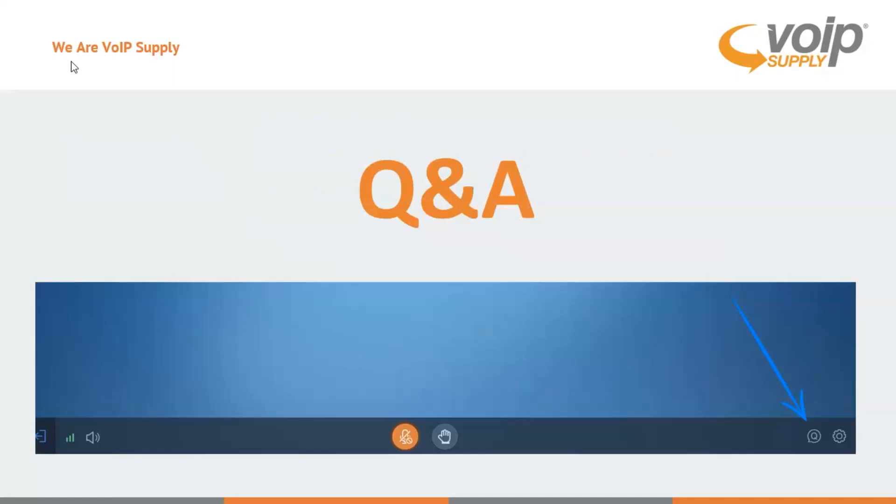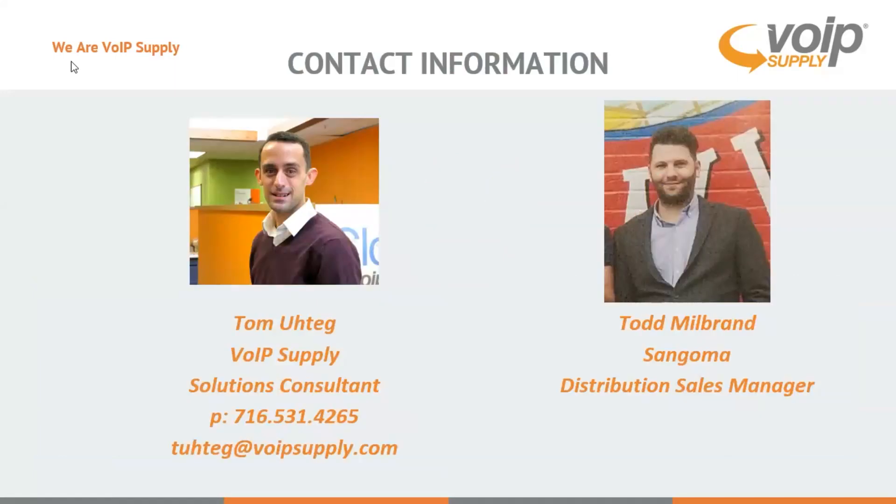At the end we have our Q&A feature where we will address all questions. In the lower right hand corner there's the queue with the little bubble and you can utilize that for any questions you may have. There's all our contact information right there. Should you need to contact us directly, we can address any questions, any quotes you might need, and set up a conference call. With that, I'm going to send it over to Todd.